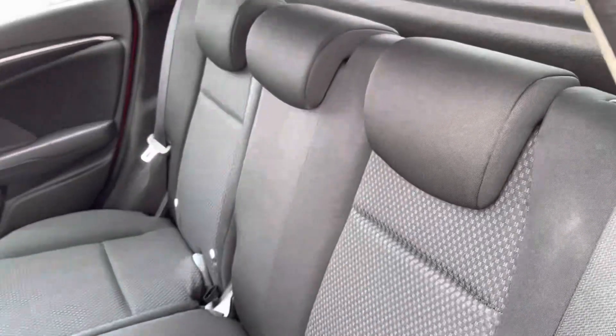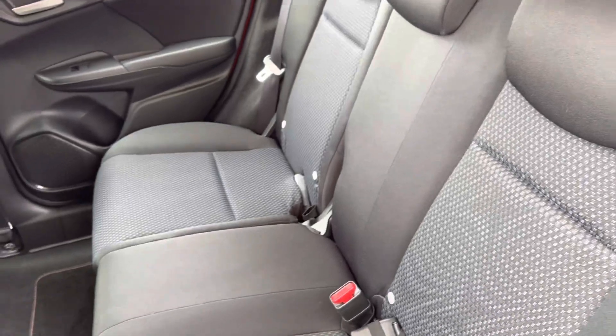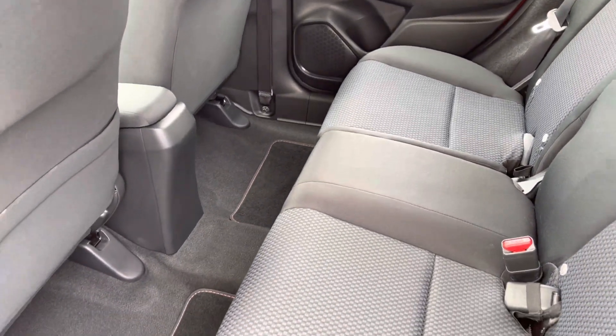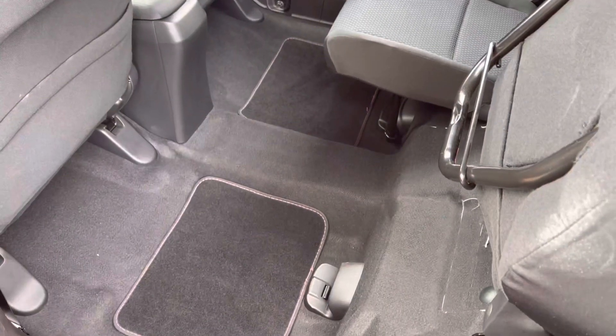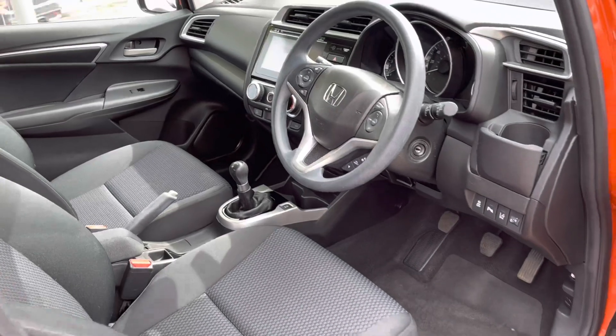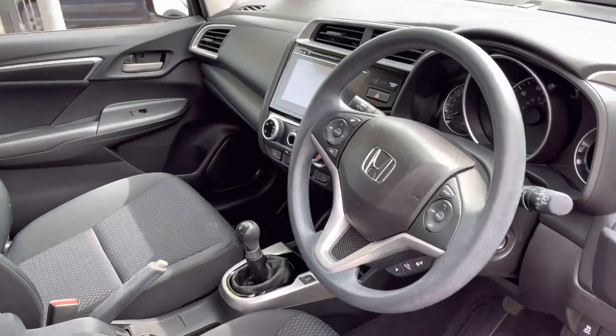Moving into your rear interior, it is a full cloth finish with your rear ISOFIX points. Due to the small nature of the vehicle it does come with your magic seat system, as you can see — very easy to do. Moving into your front interior you will find your multifunctional steering wheel.